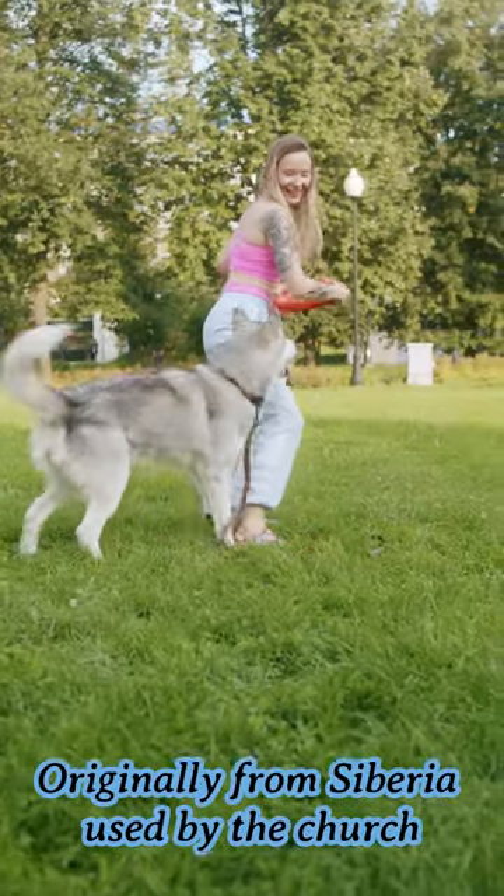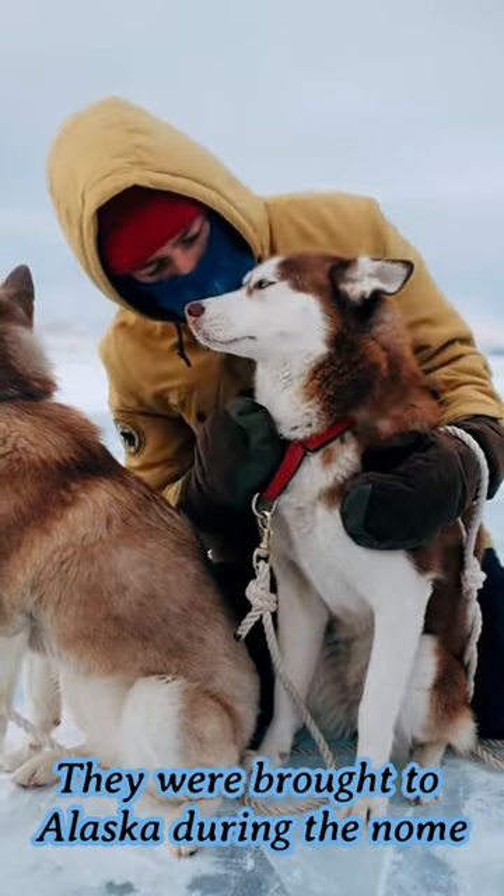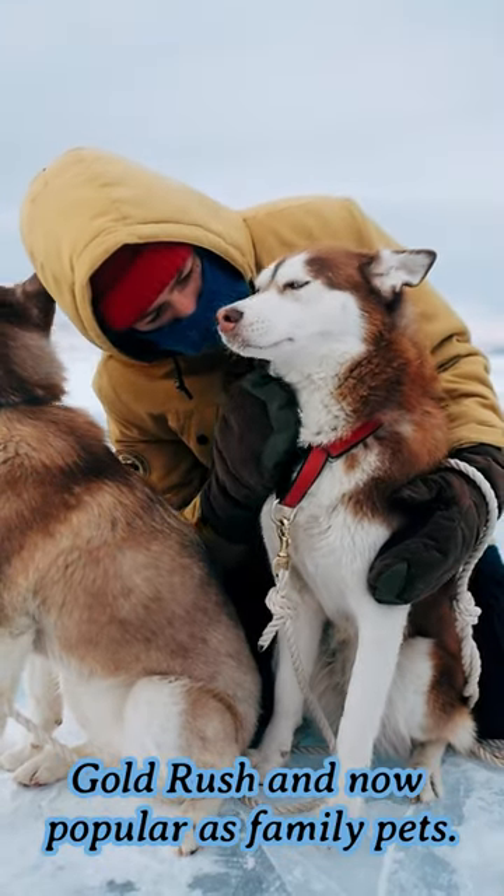Originally from Siberia, they were used by the Chukchi people to pull sleds. They were brought to Alaska during the Klondike Gold Rush and are now popular as family pets.